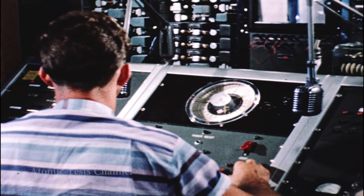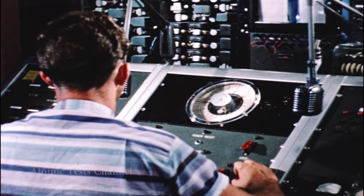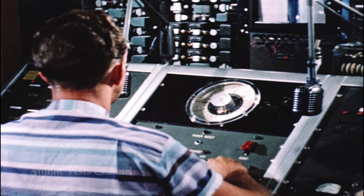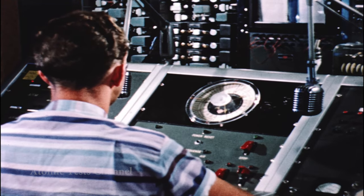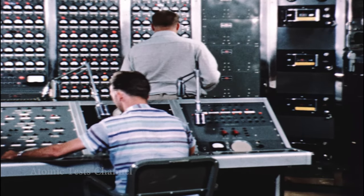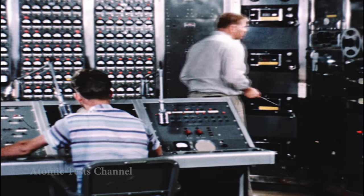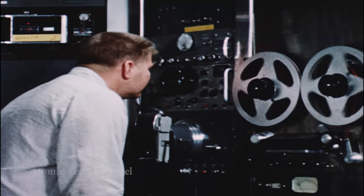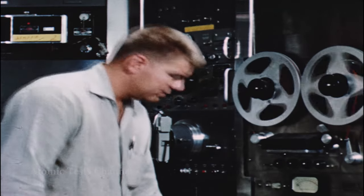Control of experiments is provided by a sequence timer located here. This device transmits signals which activate electronic systems, secure blast-proof doors, start ultra-fast cameras, and in some cases arm and fire the device itself. These and hundreds of other details must be taken care of in proper order and at precise times if the necessary data is to be obtained.